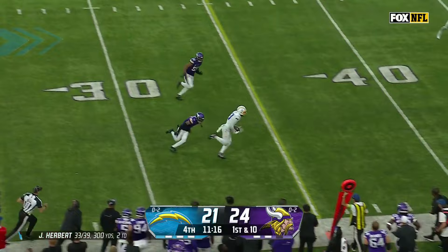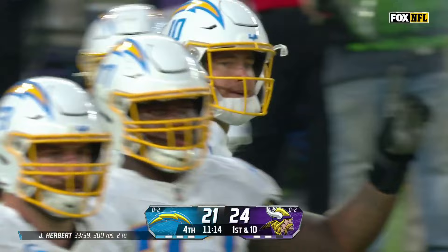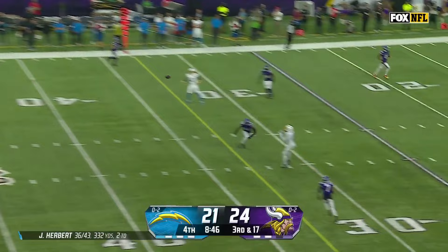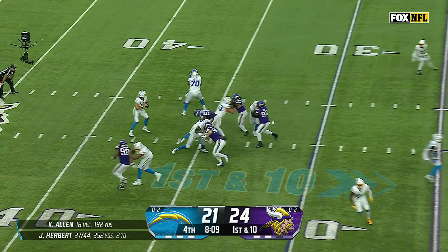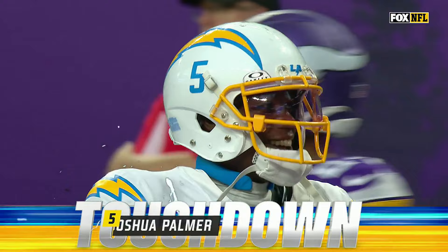First and ten at the 25, Herbert to the air — there's Keenan Allen, flag is down as Allen's out of bounds near the 40s, trying to exploit the middle of the field. Third and 17, Herbert — oh boy, back over the middle, dangerous throw, but he finds Allen and he gets the first down. No quarterback coach is ever going to tell you to do that, but you're holding your breath. Great throw to the end zone — caught! Went off Evans into the hands of Joshua Palmer for a Charger touchdown.